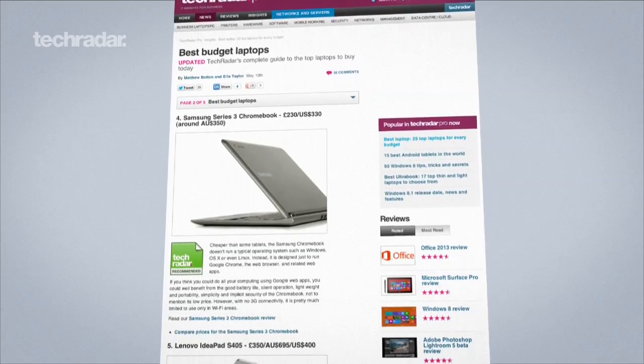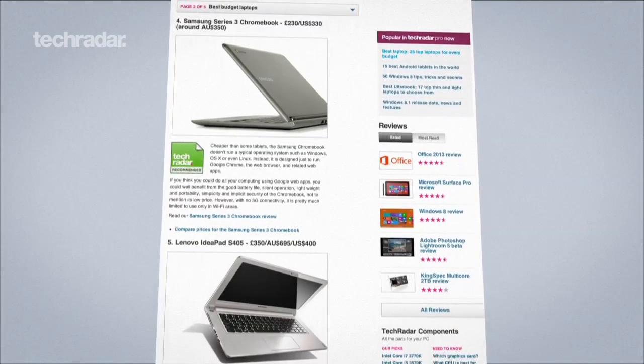Before buying, make sure you check out TechRadar's Top 25 Laptops article, for a constantly updated list of the best laptops around.